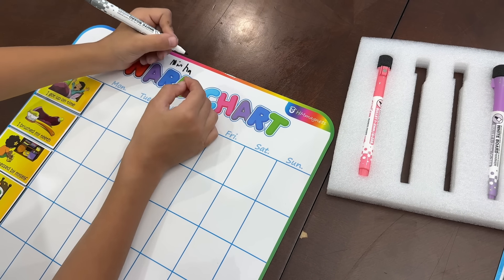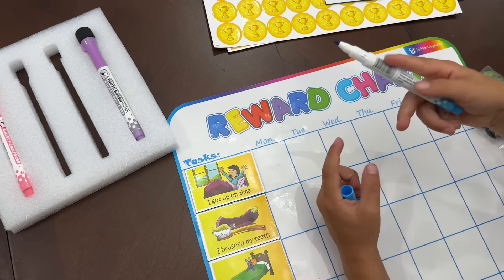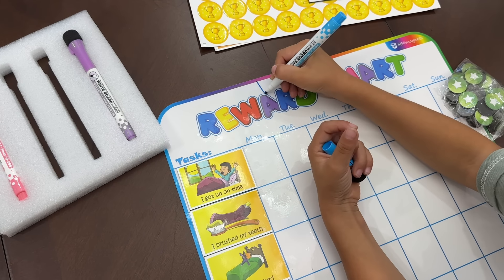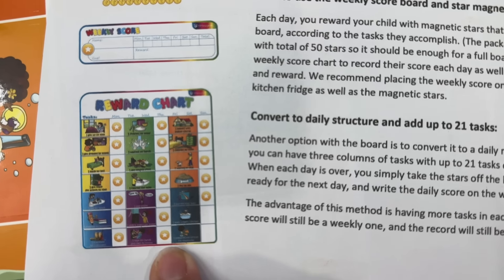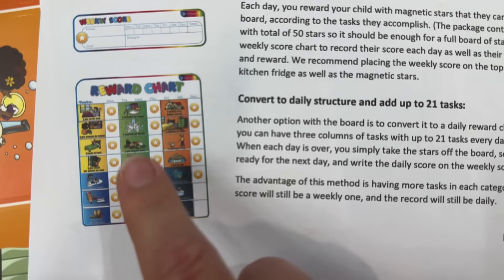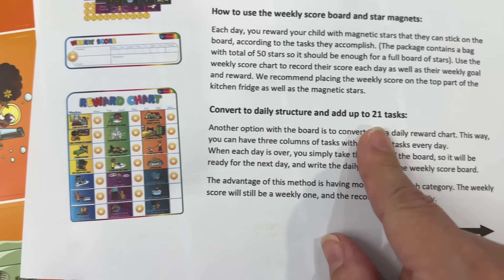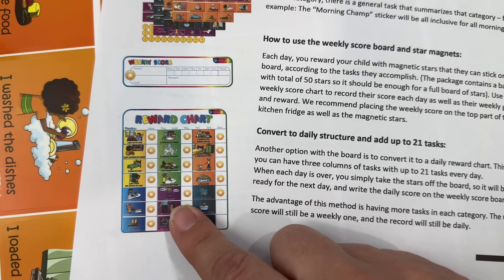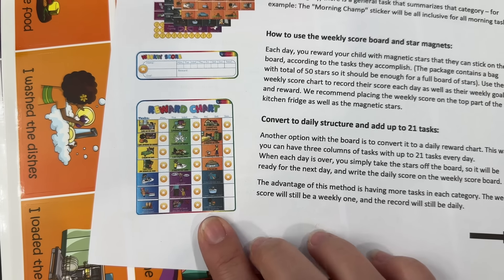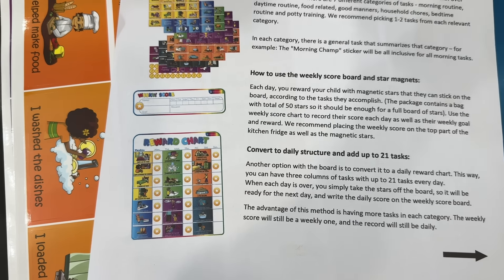This is so interactive — it's like a whole project. Okay, Will can write his name. I'm going to help Aviva now. I realized I can also add in more tasks, especially for my older kids. You can make it into a daily structure with up to 21 tasks, and they simply place their magnets for each day of the week. For my older kids, I can definitely do this so that they have a more structured routine of what's expected of them.